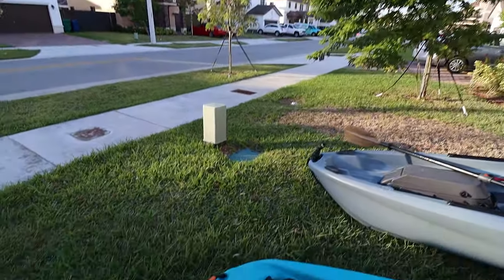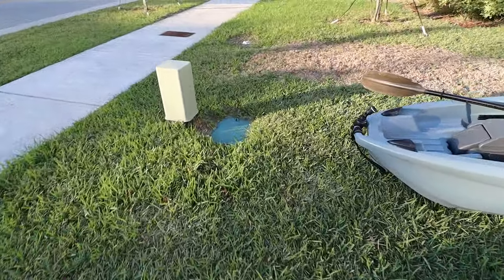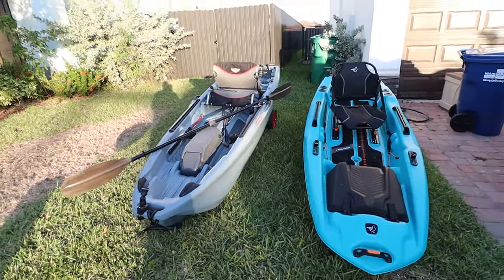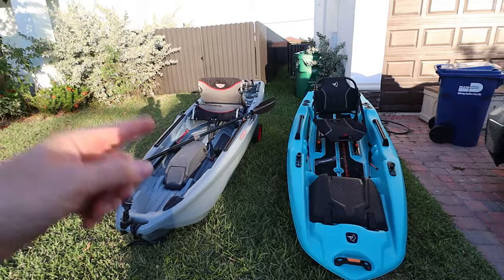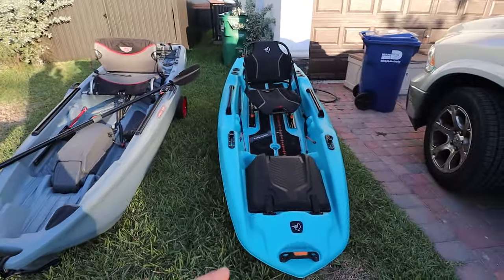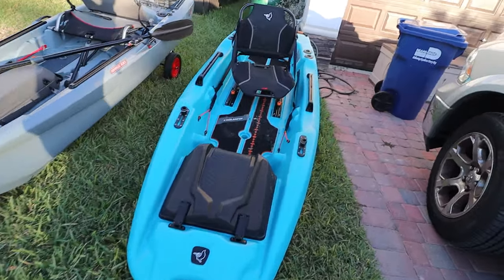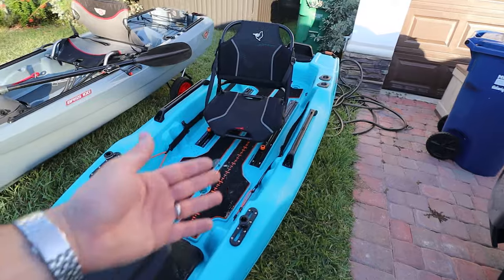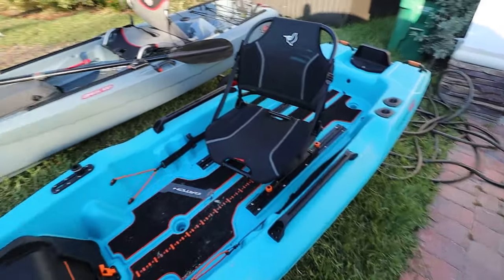Fun fact: the Johnny Boats Bass 100 is 10 feet long — just 10 feet — while the Pelican Catch Power 100 is 9.9 feet, not quite 10. So the Pelican Catch is a slightly smaller boat.